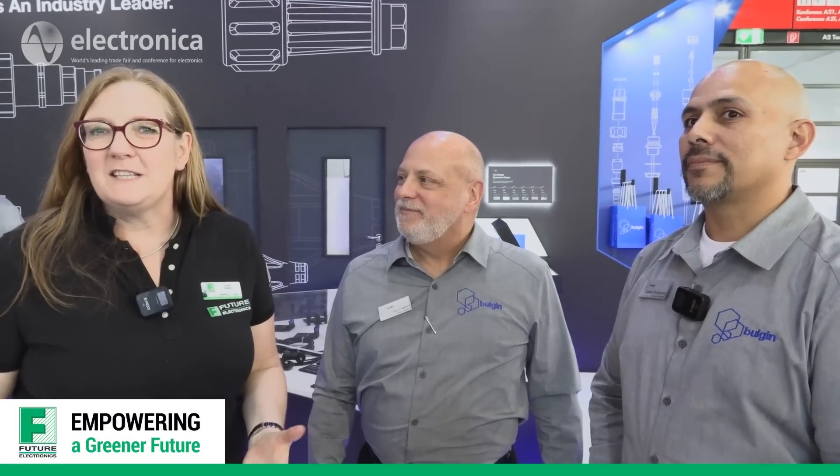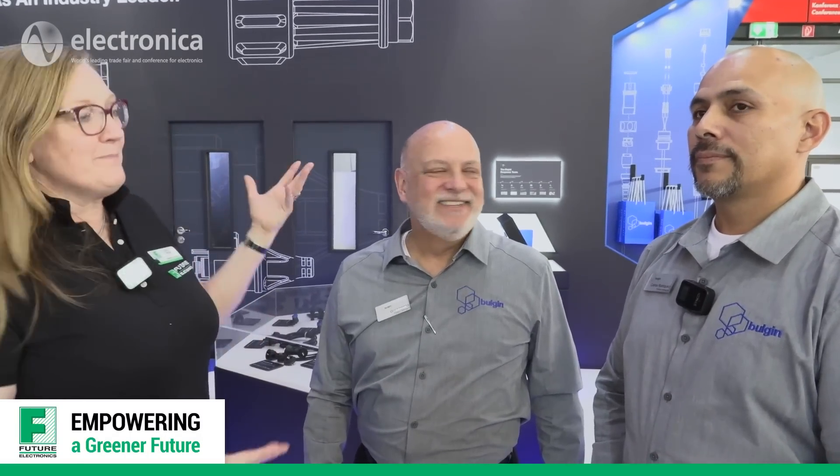This is Electronica 2022. I'm on the Bulgin booth with Carlos and Guy, and we're talking connectors — especially heavy industrial connectors for harsh environments. It's been four years since Electronica happened last, so what innovations are you bringing to the show this time?